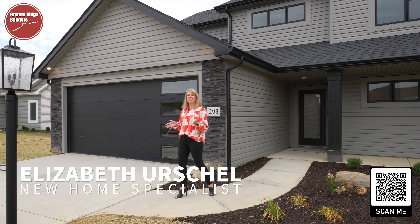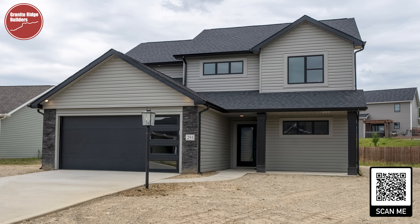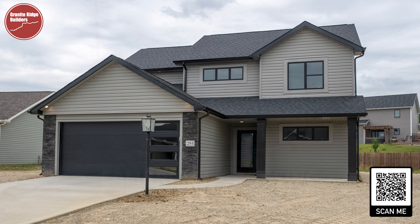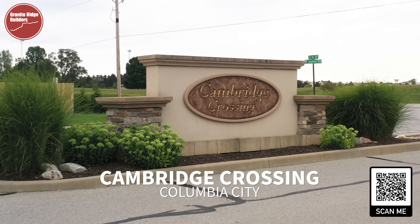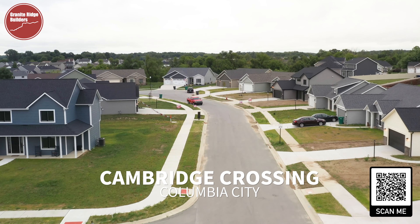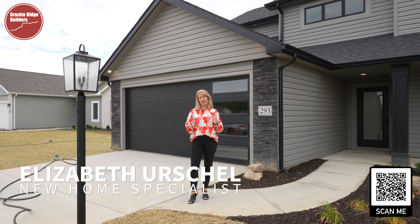Welcome to Columbia City. We are at 293 West Longfellow Boulevard in Cambridge Crossing, and we have a spectacular two-story available today for sale. Columbia City is a great location — you're about 20 minutes from Warsaw and about 15 minutes from Fort Wayne, so you're right in the middle of everything.